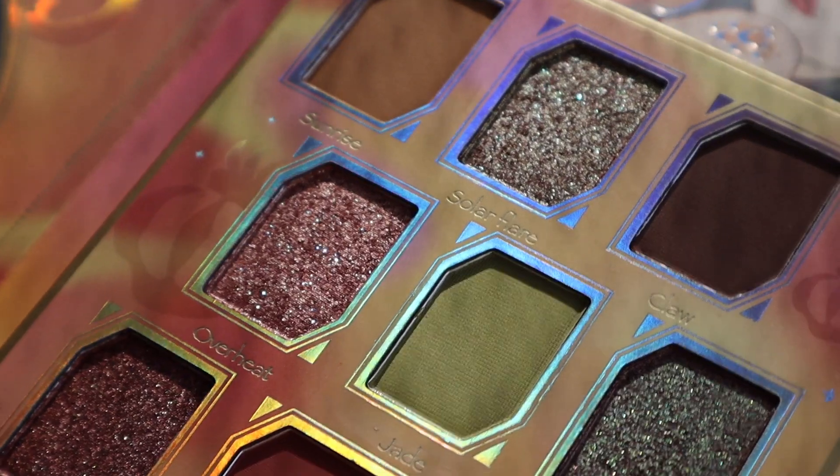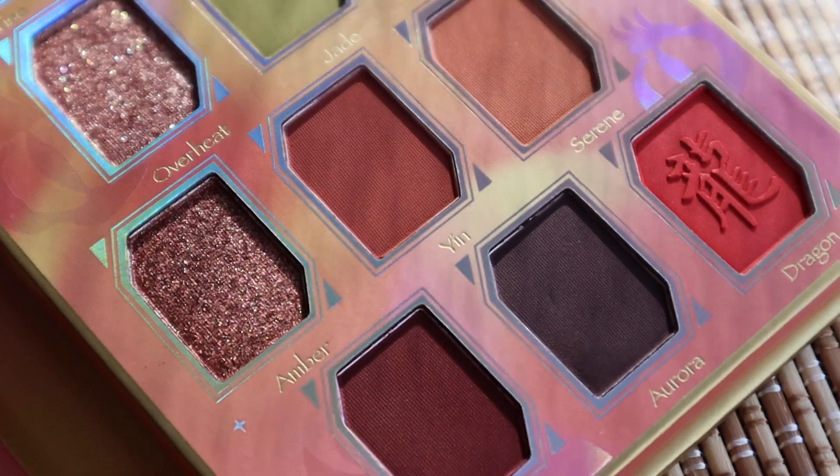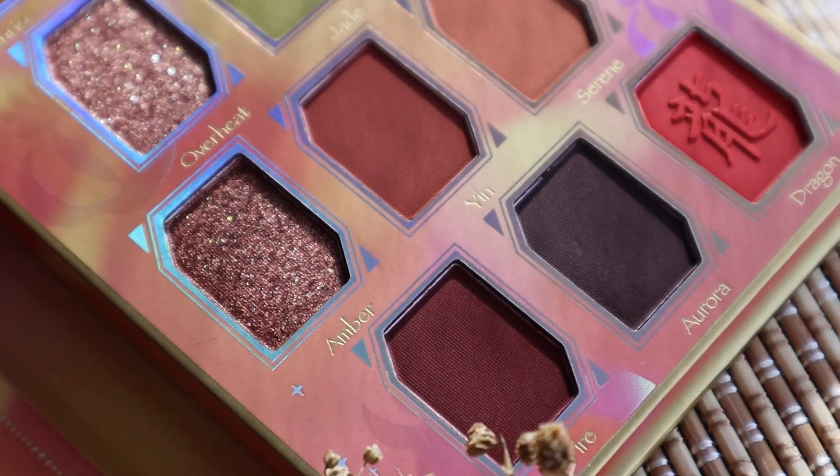I would say this was definitely a collab — I got to choose the colors, the names, and the placement of the colors. Odin's Eye literally made it come true using their formula. So that was the creative process. I want to say it was 50-50, because I think Odin's Eye really did a lot of the work.